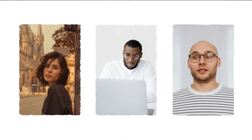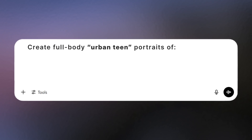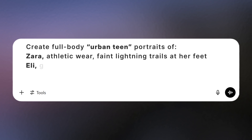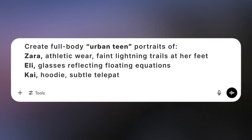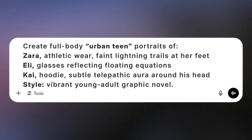Step 1: Build the squad portraits. I grabbed headshots of three friends, then in ChatGPT's image mode, I prompted: create full-body urban teen portraits of Zara — athletic wear, faint lightning trails at her feet; Eli — glasses reflecting floating equations; Kai — hoodie, subtle telepathic aura around his head. Style: vibrant, young adult graphic novel.